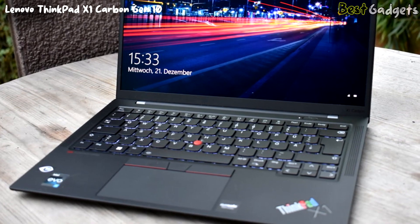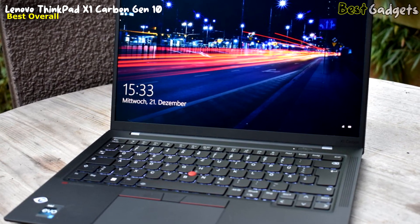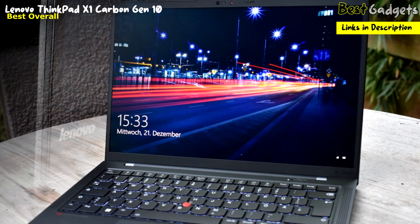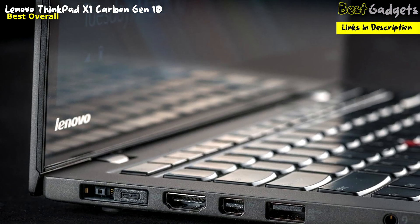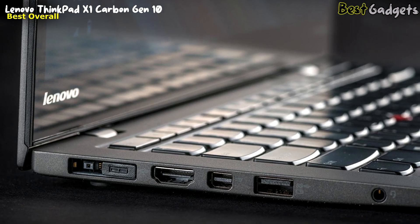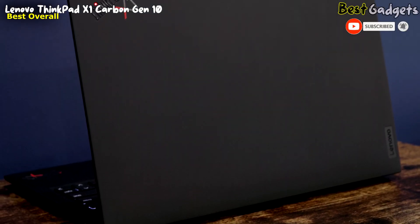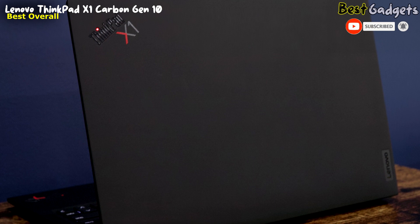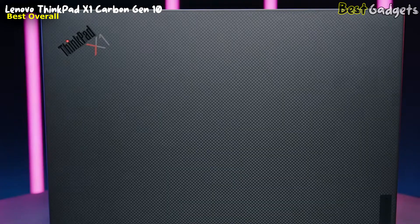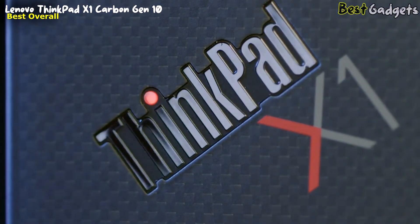Finally, we present the Lenovo ThinkPad X1 Carbon Gen 10. The Carbon Gen 10 is a high-end business notebook manufactured by Lenovo. It comes with an air intake keyboard, a glass touchpad, and a 14-inch 1920x1200 screen which provides a great movie-watching experience. The laptop has a total SSD capacity of 512GB, which is enough to store essential documents, files, favorite songs, movies, and pictures. The price of this laptop is around $1,900.